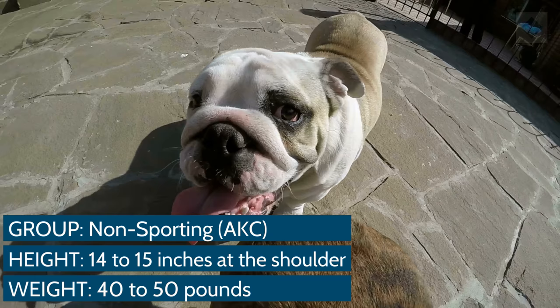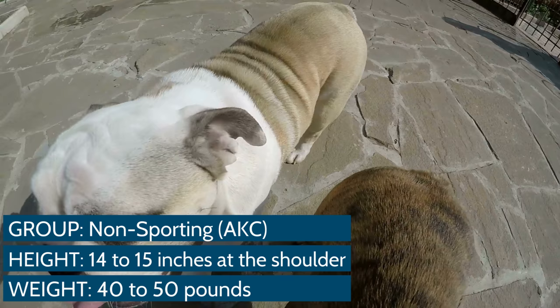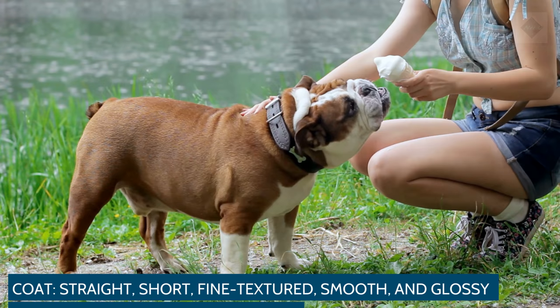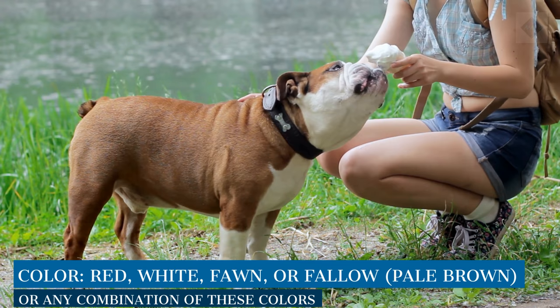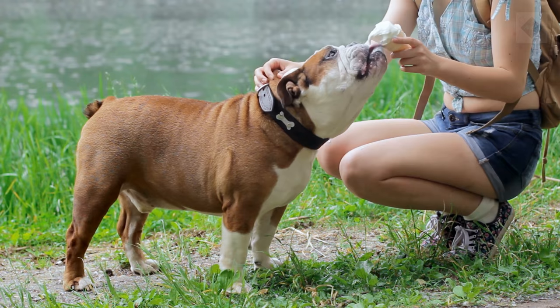Breed Overview: Group Non-Sporting. Height 14-15 inches at the shoulder. Weight 40-50 pounds. Coat: straight, short, fine-textured, smooth, and glossy. Color: red, white, fawn, or fallow, pale brown, or any combination of these colors, with or without such patterns and markings as brindle, piebald, ticking, black masks, or black tipping. Life expectancy 8-10 years.